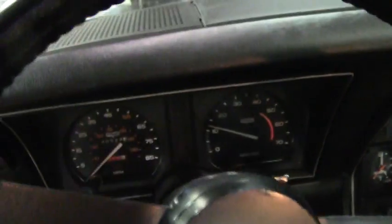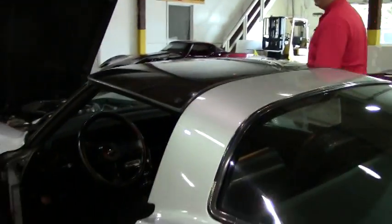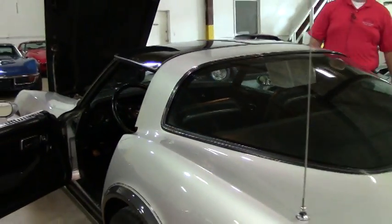Just in beautiful shape. It does have the armrest that goes with it. Our back carpeting is in excellent shape as well. Not a lot of 1980 four speeds made it to this stage in life in this condition.